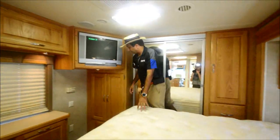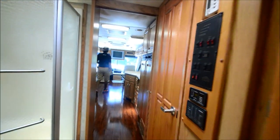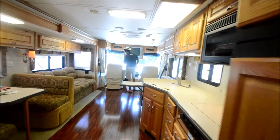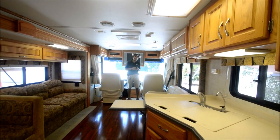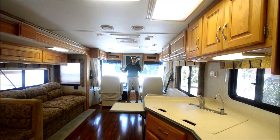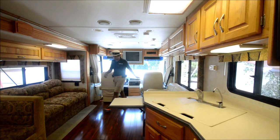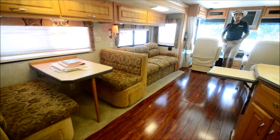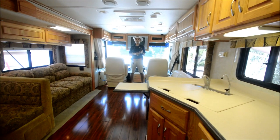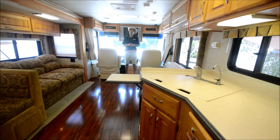We're about to conclude our video on this 2004 Holiday Rambler Ambassador 40 PDD — 42,000 miles. We'll get on the road in a little bit and show you how it drives. It's an air-ride chassis, 330 Cummins, 6-speed Allison, 7,500-watt generator, and an inverter. Hardwood floors — no carpet except right here under the slide. Give me a call or text: 864-404-0054.